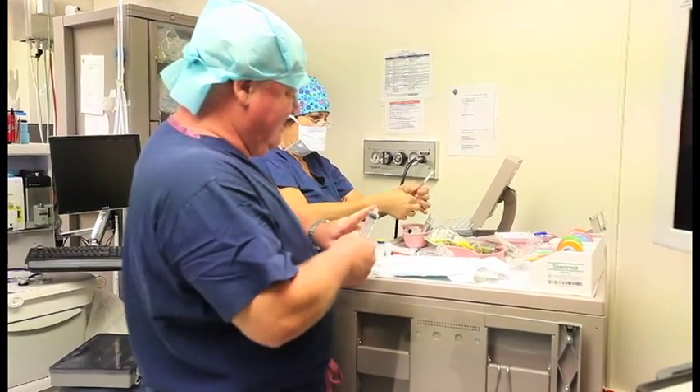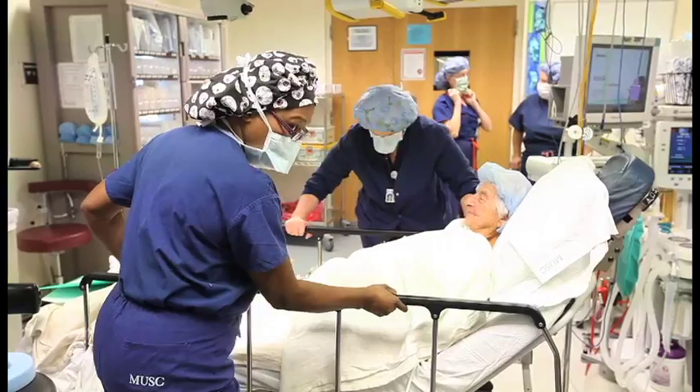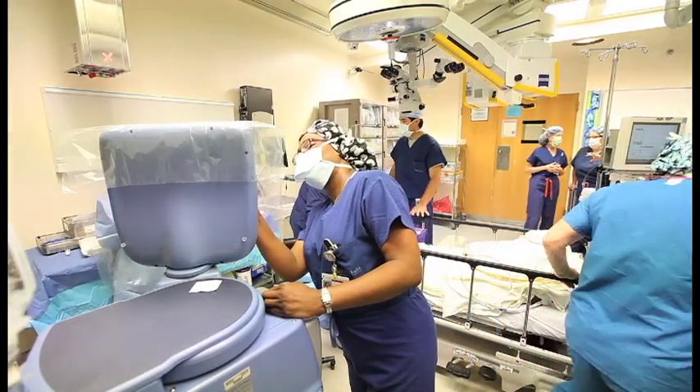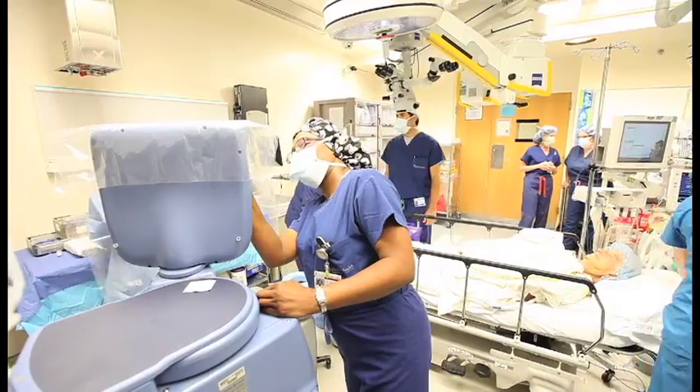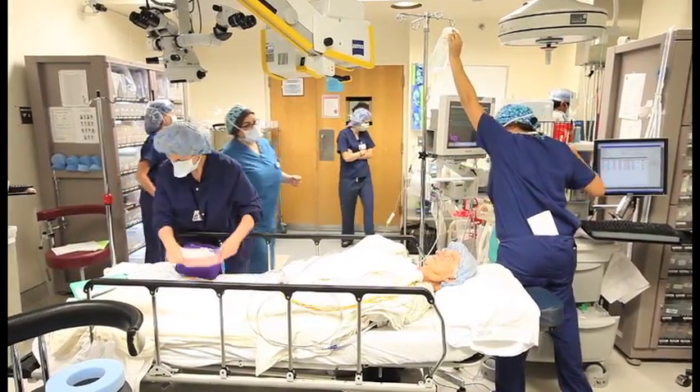It was very exciting — it was our first procedure. The OR staff was very well prepared. We had great nursing and support. Everyone was there and ready to go last Friday morning. The procedure went off great and there were no intraoperative complications.